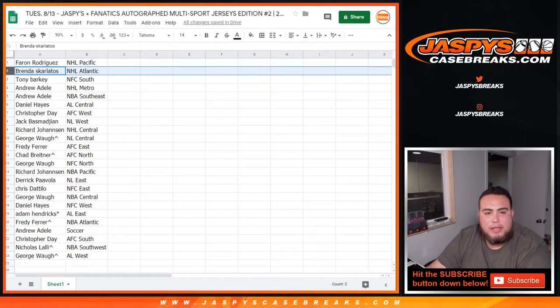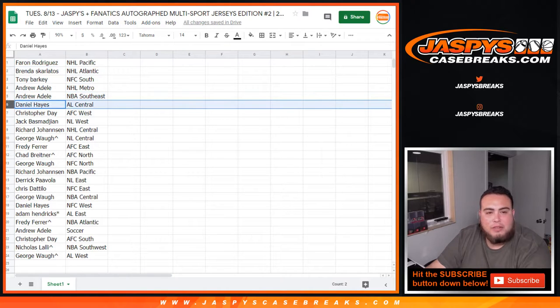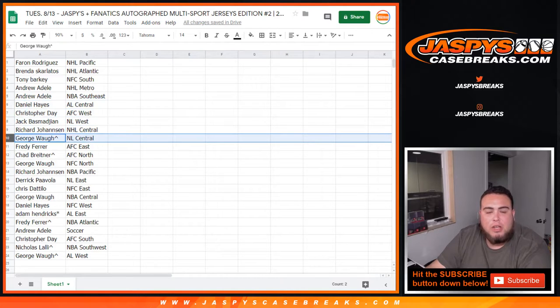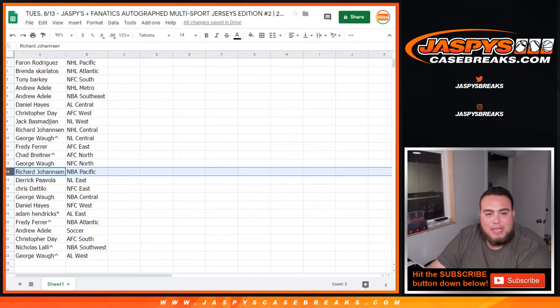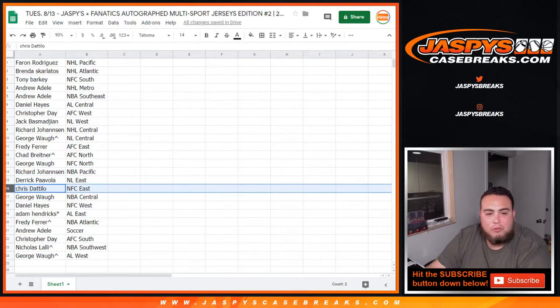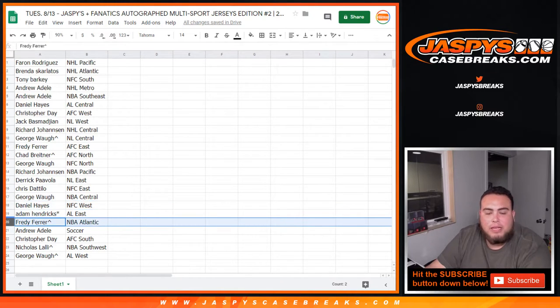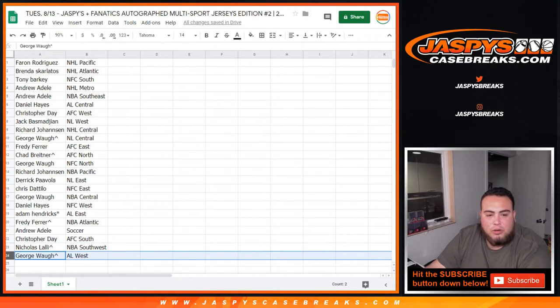For Ron: NHL Pacific. Brenda: NHL Atlantic. Tony Barkey: NFC South. Andrew: NHL Metro. Daniel: NBA Southeast — sorry, AL Central. Christopher Day: AFC West. Jack: NL West. Richard: NHL Central. George: team random, 8x10 Mojo, and AL Central. Freddie: AFC East. Shadow: AFC North, from an 8x10. George: NFC North. Richard: NBA Pacific. Derek: NL East. Chris: NFC East. George: NBA Central. Daniel: NFC West. Adam: AL East. Freddie: 8x10 spot NBA Atlantic. Andrew: soccer spot. Chris: AFC South. Nicholas L: NBA Southwest, from an 8x10.